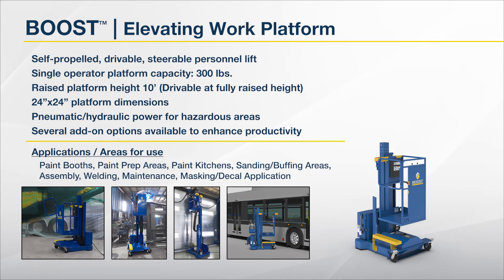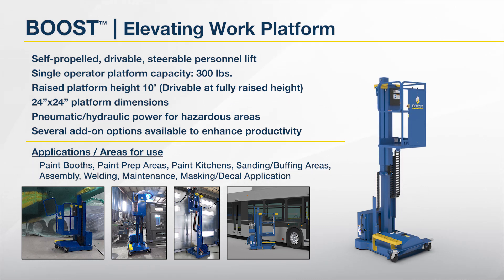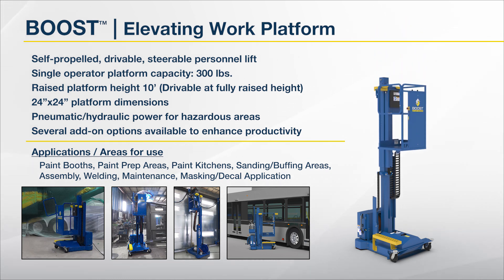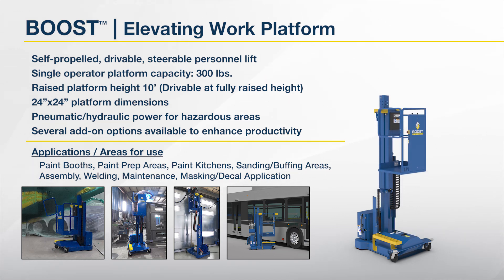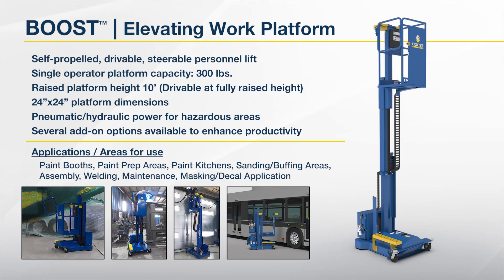Next up is the Boost Lift, a single-operator elevating work platform. Self-propelled, drivable, steerable personnel lift. Single operator platform with a capacity of 300 pounds. Raised platform height of 10 feet. Drivable at fully raised height. 24 by 24 inch platform. Pneumatic hydraulic power for hazardous areas. Options are available to enhance productivity. Designed for use in paint booths, prep areas, paint kitchens, sanding and buffing areas, product assembly, welding, maintenance, or even masking and decal applications.